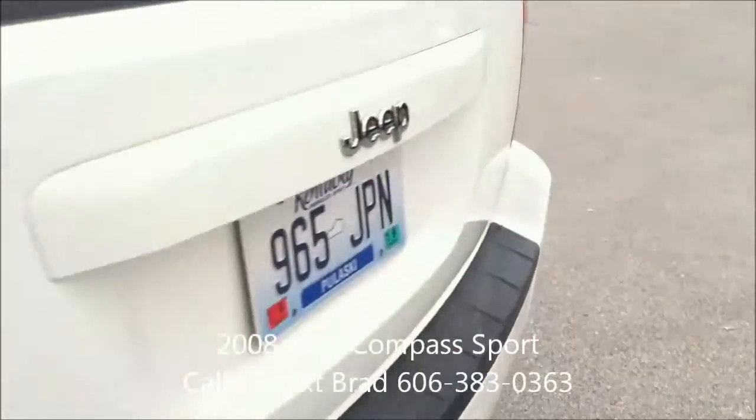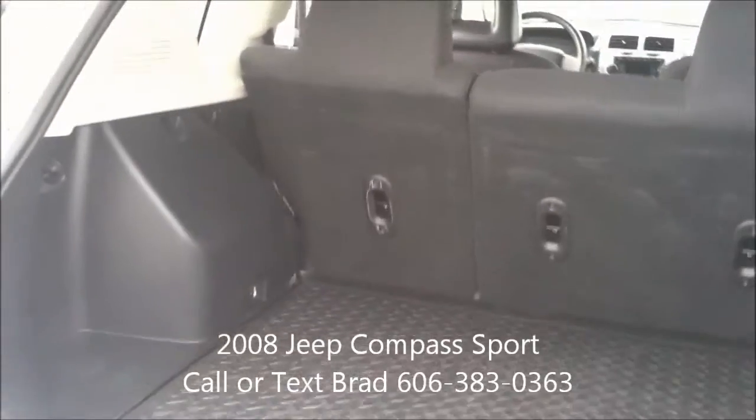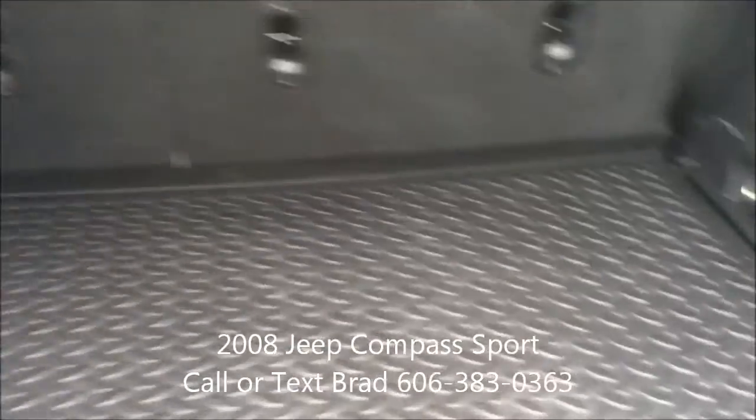Here in the back and the hatch. It has a composite floor, so if you wanted to haul some things that would normally get carpet dirty, you're going to be good there.